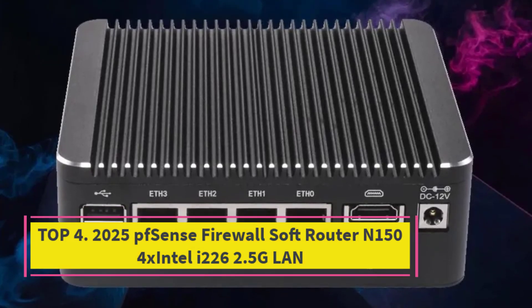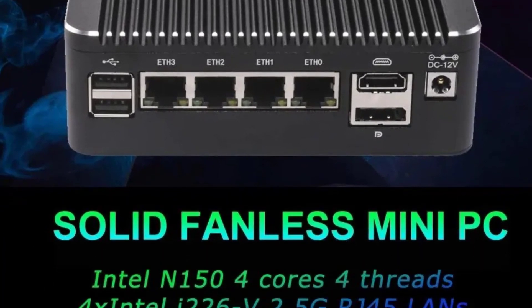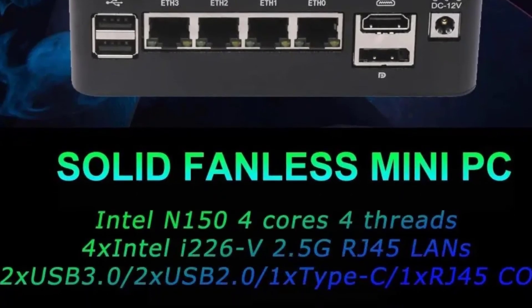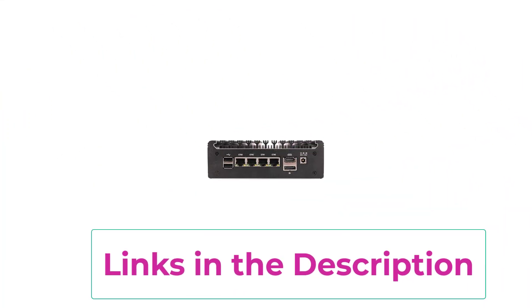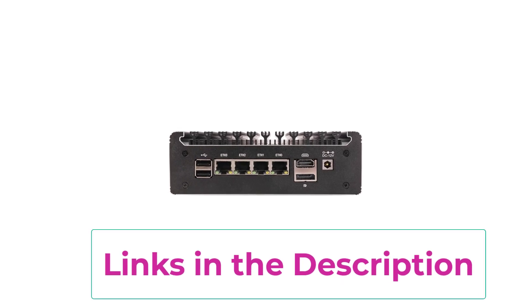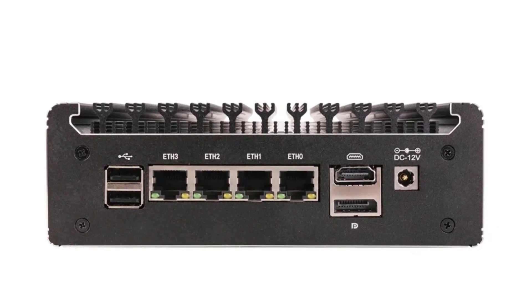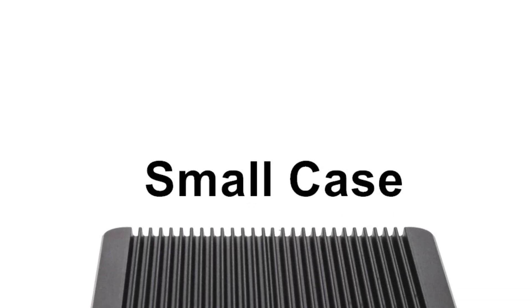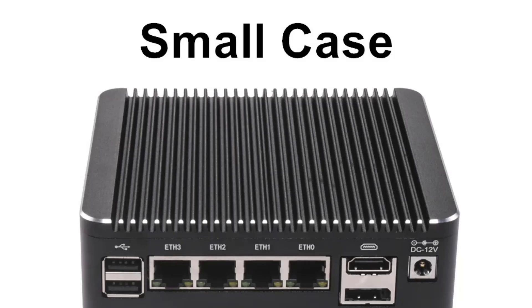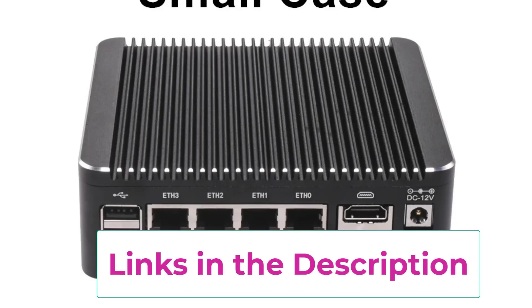Top 4: 2025 PFSense Firewall Soft Router N150 / N154X, Intel i226 2.5G LAN. The 2025 N150 Fanless Mini PC is a high-performance PFSense/OPNsense firewall soft router built for advanced network security and efficient routing. Equipped with 4x Intel i226V 2.5G BE LAN ports, it delivers lightning-fast wired connectivity and is ideal for home labs, small businesses, or edge network deployments. Powered by a power-efficient processor with AES-NI support, it ensures optimized performance for VPNs and encrypted traffic. The system supports DDR4 RAM and NVMe SSD storage, offering fast boot times, quick configurations, and smooth performance even under heavy workloads.